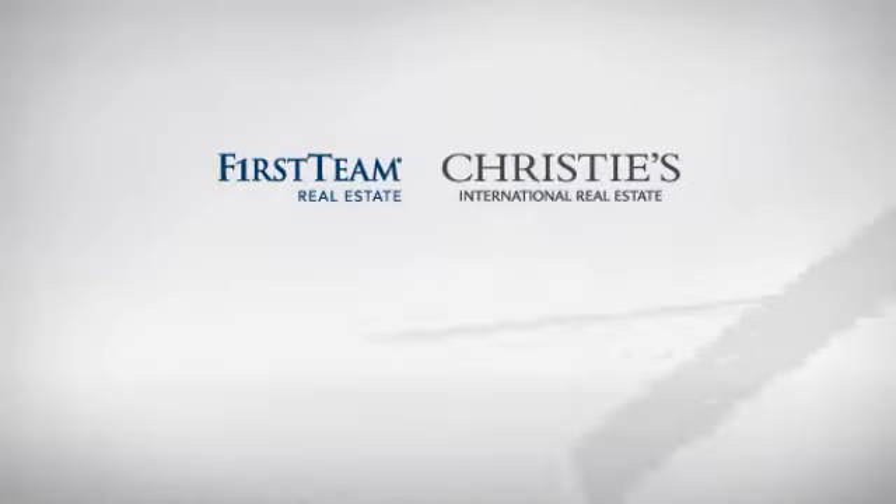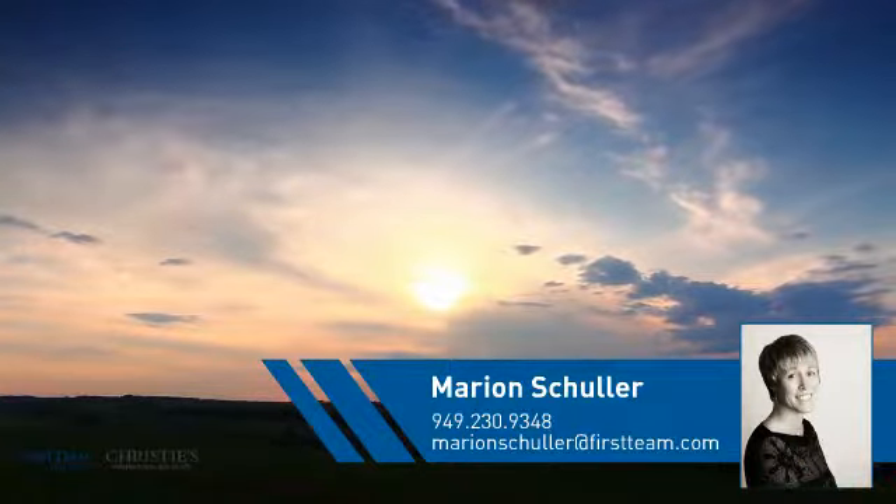At First Team Real Estate, you'll find a wide selection of listings. This video is brought to you by your real estate agent, Marion.